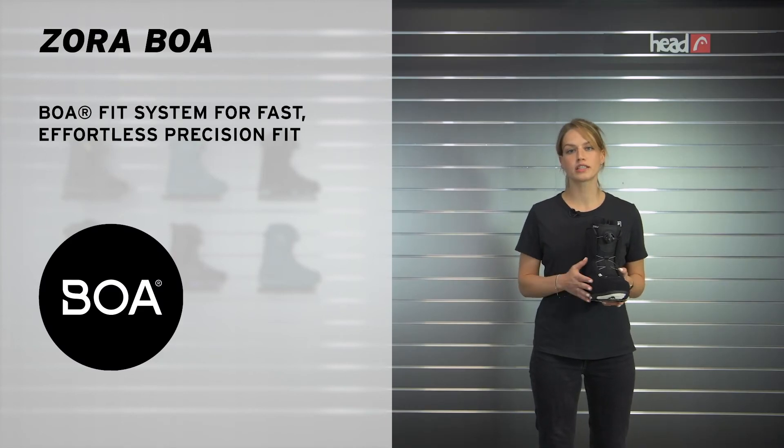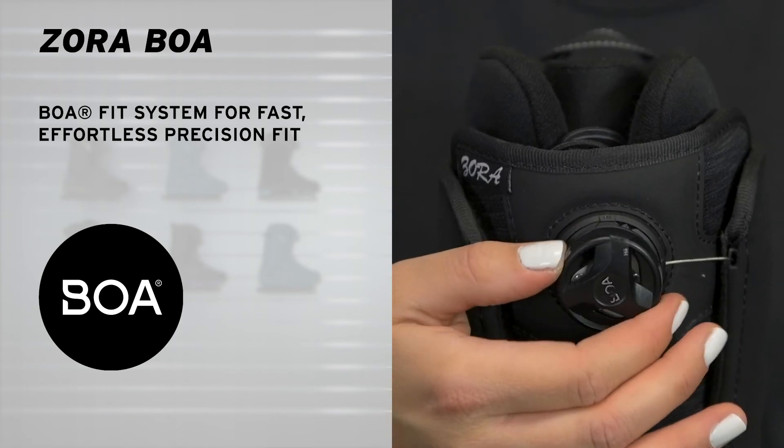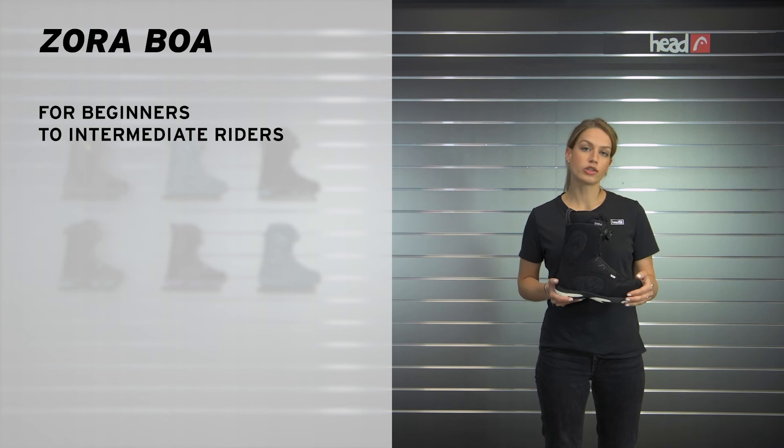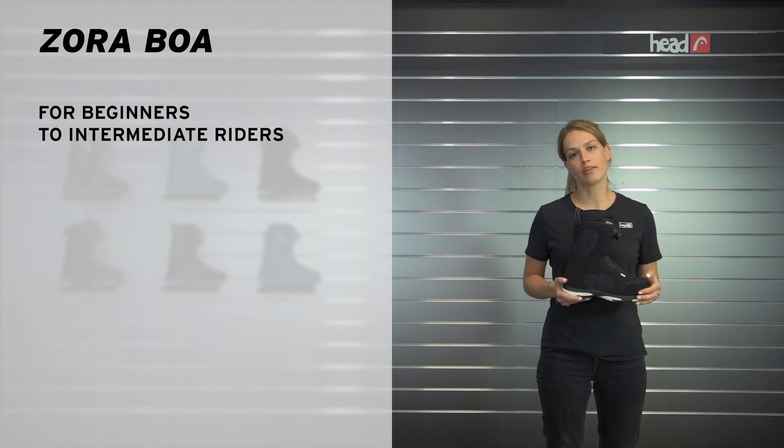The Zora Boa features a Boa fit system for a fast and easy lacing, so you can spend more time riding and less time lacing. Check out the Zora Boa at a local Herd dealer near you or on herd.com and see you on the mountain.